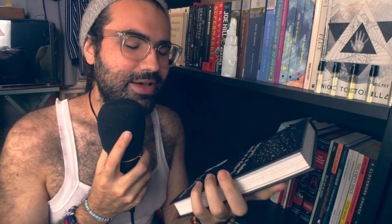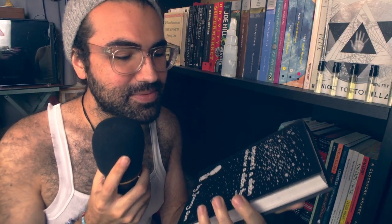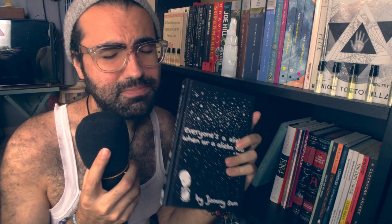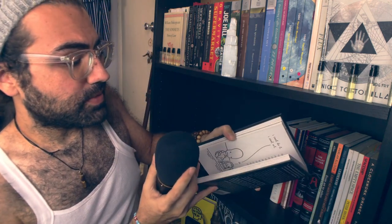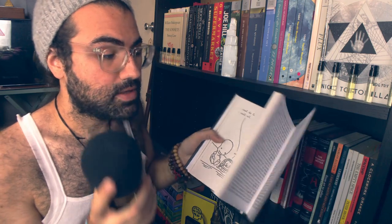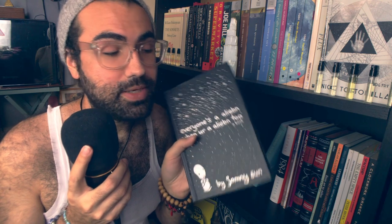Everyone's an Alien — everyone when you're an alien too — by Johnny Sun. This book is so freaking cute. Please, if you need anything uplifting, this is a quick read. You can read it in a day. It's little comics, little drawings — it's so precious. Please get your hands on this book. I cherish it, and you should cherish it too.